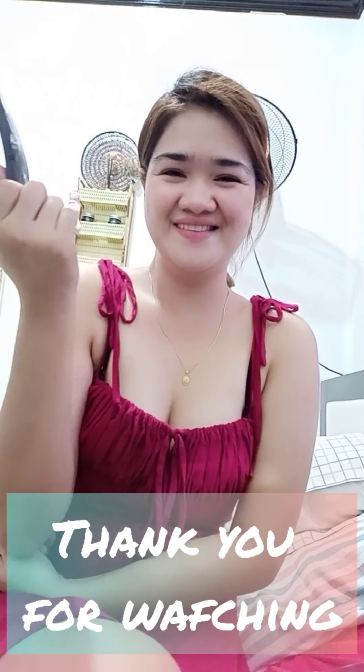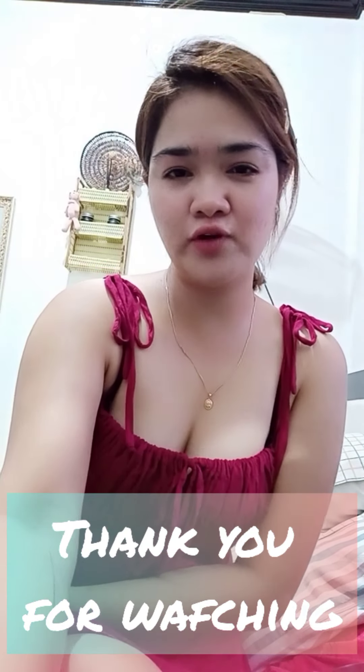Totally nagpagaling. So siguro pagka maganda na, pagka natapos ko na yung one week, magre-review na ako. Wait nyo na lang guys — thank you so much. Wait for my next vlog. Para sa droplets rejuvenate. Bye! Thank you. Love you guys, bye!